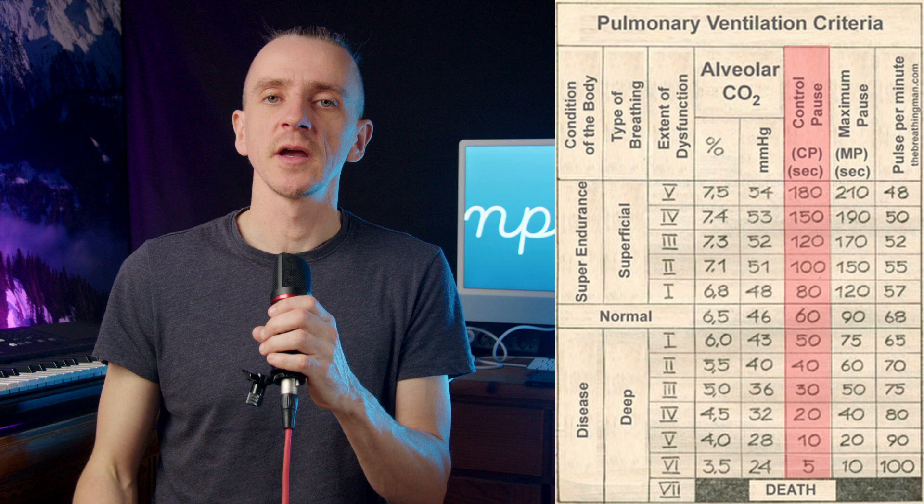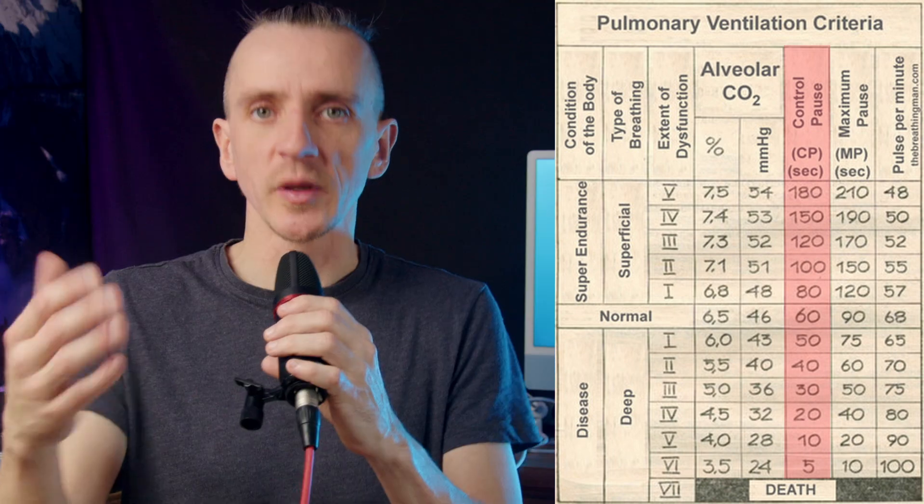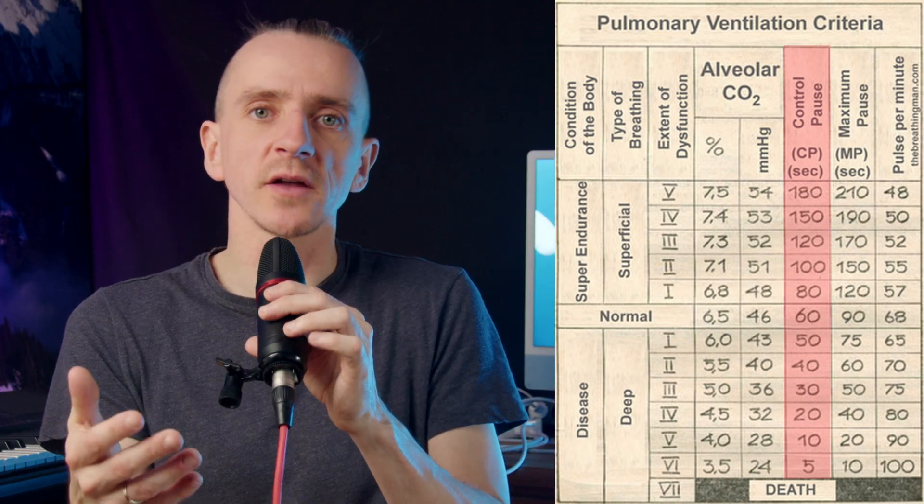It's called the control pause. By doing that, you can measure your health status. Some people cannot hold their breath longer than 10 seconds doing the Buteyko control pause. Most people do it for about 20 seconds, and 30–40 seconds is a very good result. However, it's nothing compared to the Wim Hof breath hold. After hyperventilating, even if you are a beginner, you can still hold your breath easily for one minute, one and a half minutes. With a little practice, you could go over two minutes, three minutes, and if you're advanced, maybe four or even more. If you are a free diver, you are superhuman.